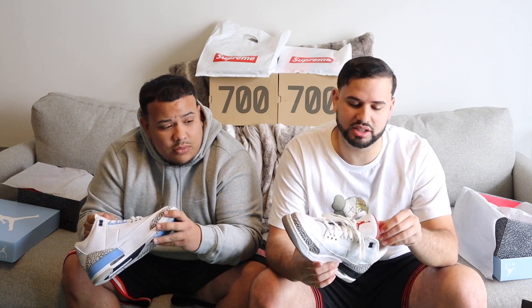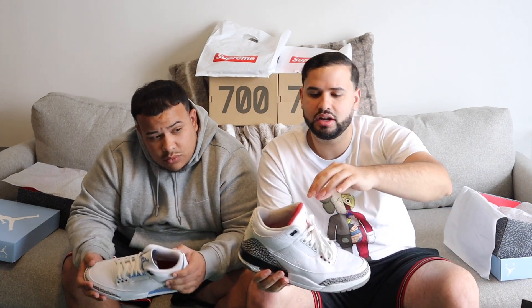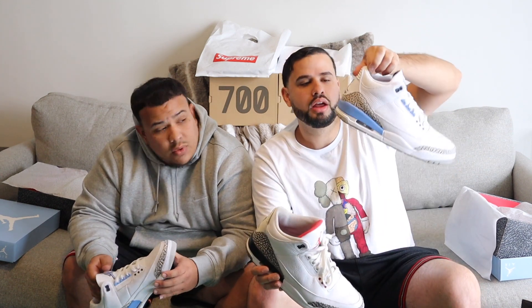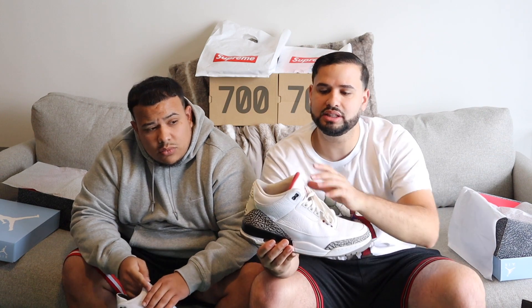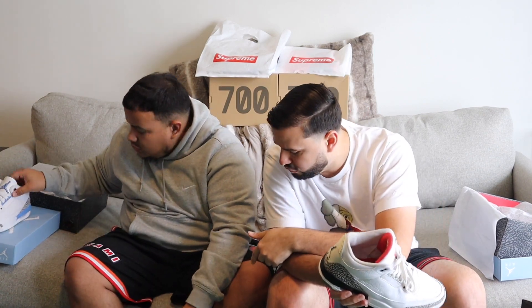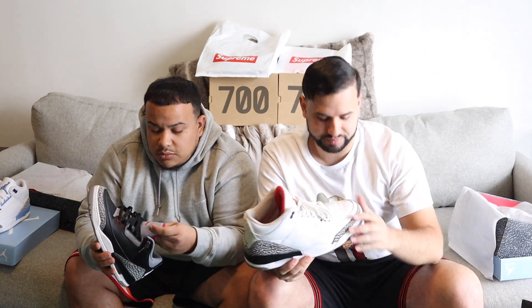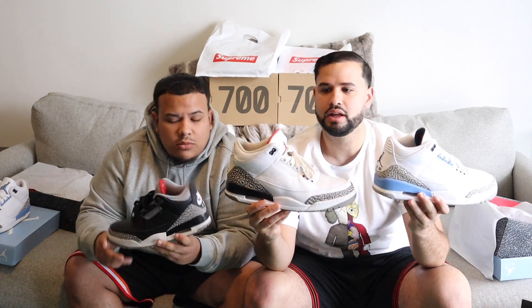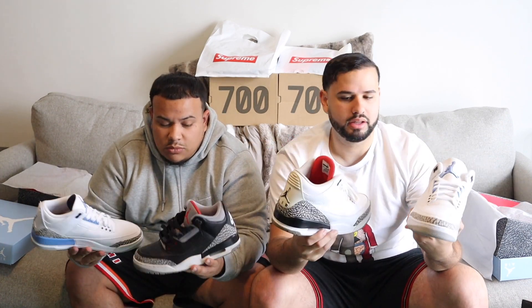I just took off my white cement to compare the tongue. They went with an older school tongue construction — on the UNC 3s, the leather comes up all the way to the top and then there's material on the back. On my 2011 white cements, the tongue is a lot fatter and the material actually comes above the leather. The leather on the UNC 3s is higher than the material, but on the white cements the material is higher than the leather. Also, on white cement 3s the tongue is not a smooth leather — it's more of a tumble leather. It's definitely a big difference when you see them side by side.